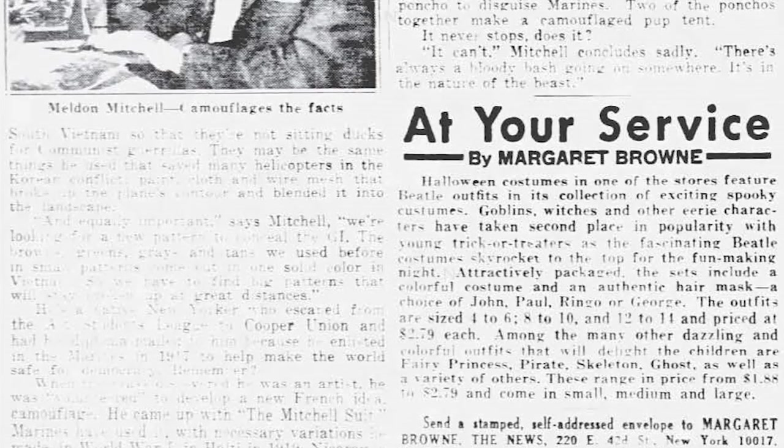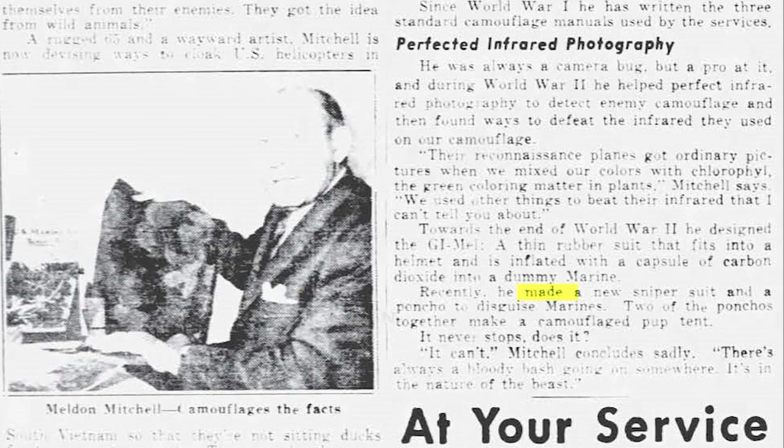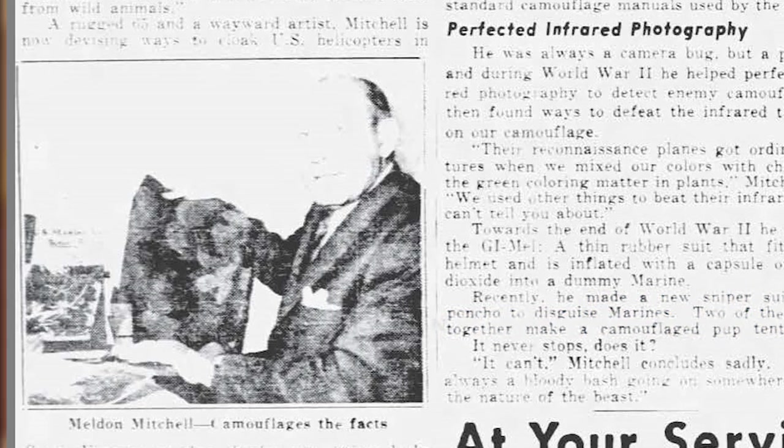The most direct reference comes right at the end of the article. But the most interesting piece is the photo included in the article, which shows Mitchell holding what appears to be a swatch of the cloud side of the reversible Mitchell pattern. Also, if you look closely, you may notice that in the background another pattern is seen, which appears to be the wine leaf side.